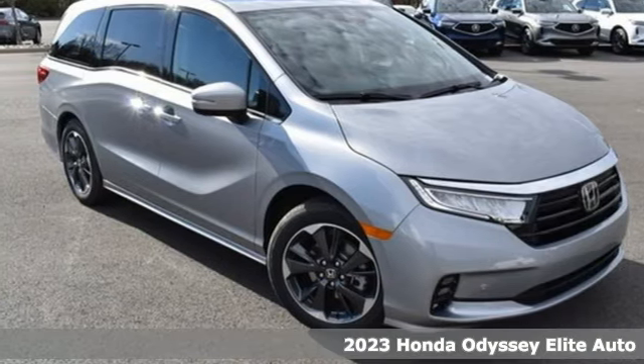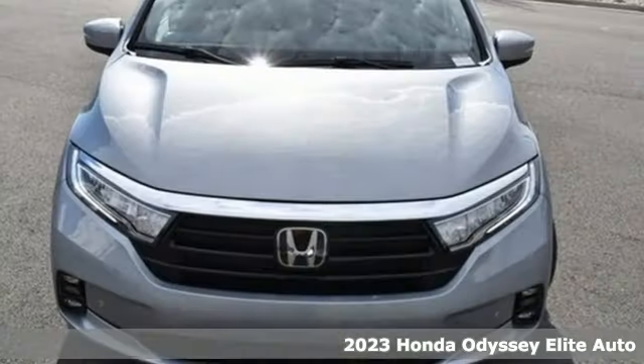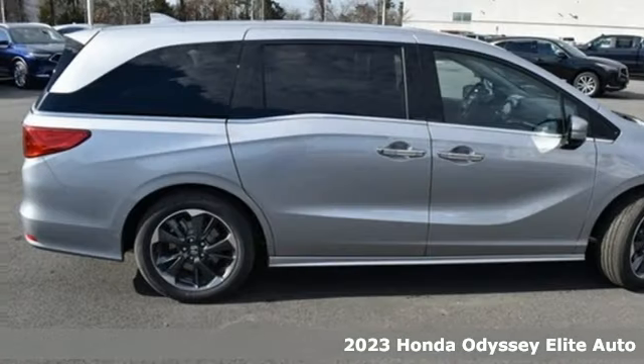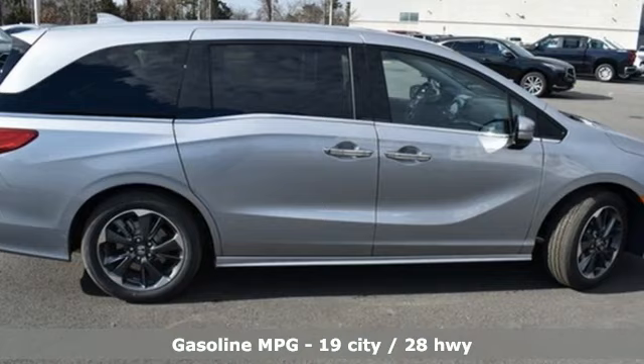It's a new 2023 Honda Odyssey. From hood to hatch, it offers all the comforts and conveniences you could want. And get ready for an impressive combination of features.